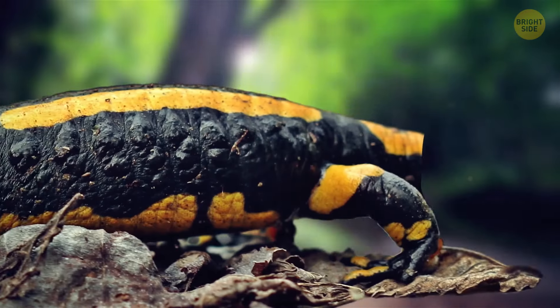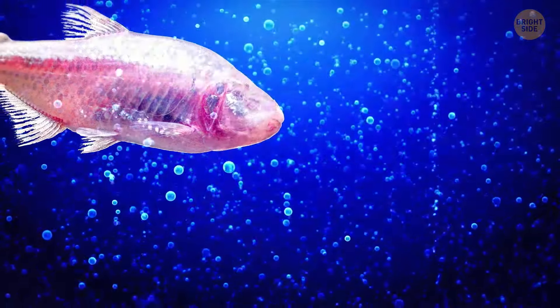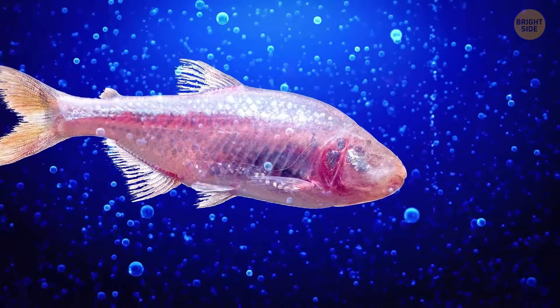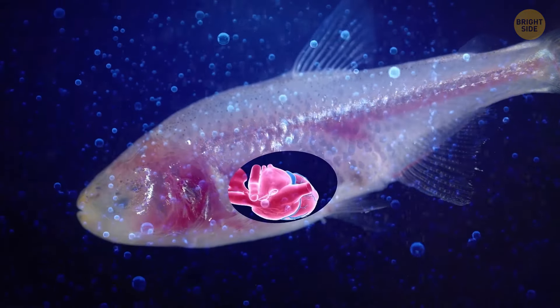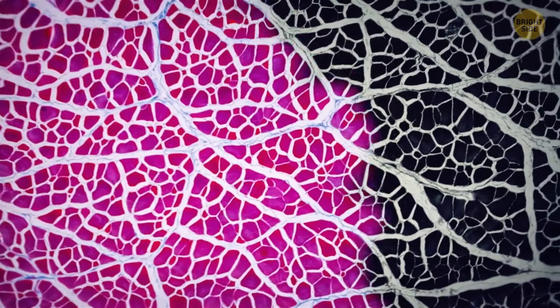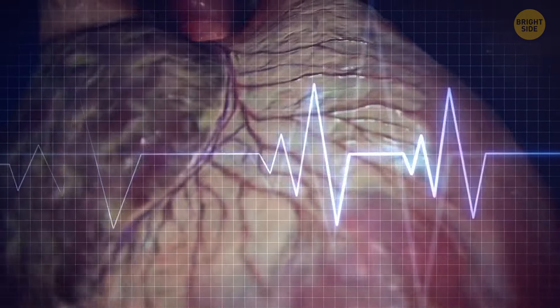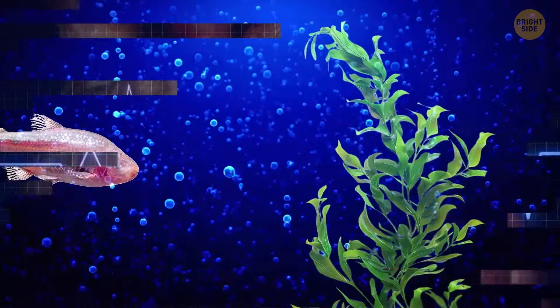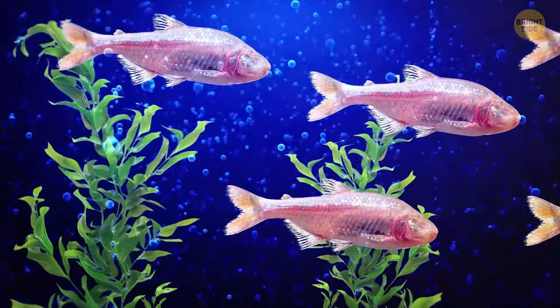You've probably heard that a salamander can regrow its tail if it loses it completely. Well, the Mexican tetra, also known as the blind cave fish, goes further and can grow back its heart — well, sort of. It won't get a new full heart overnight, but it can regenerate its tissues. Scientists are studying these fish to see what their secret is and why not all animals can do the same.